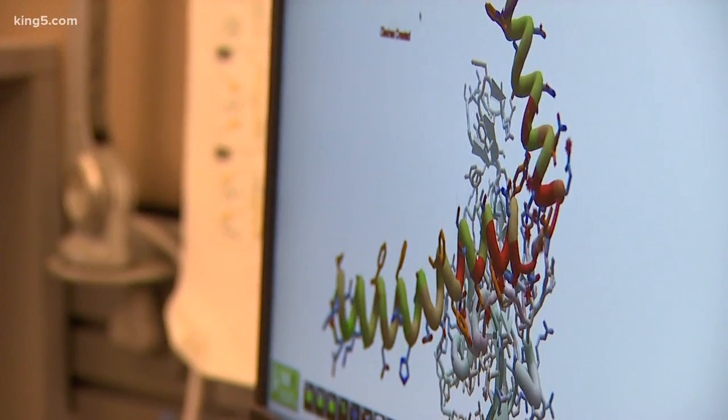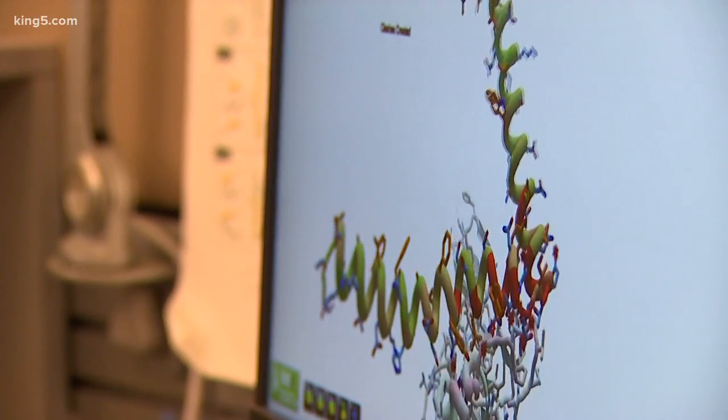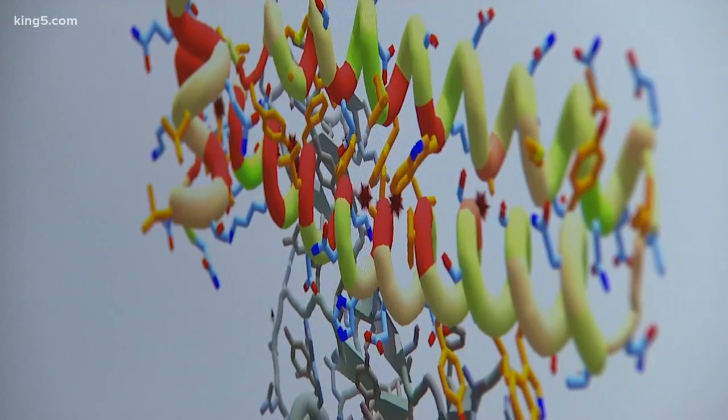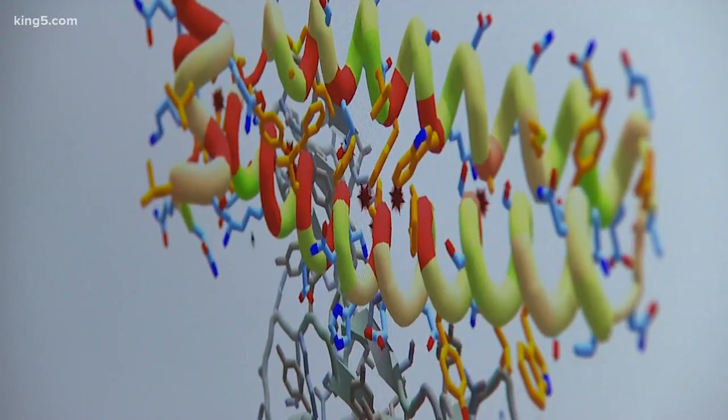Here, players tweak a protein structure — the colorful part on top — to find a way it might bind to proteins on coronavirus, shown in gray on the bottom. We effectively neutralize the coronavirus molecule, so this could be used as an antiviral drug — something you could administer that would slow down or halt infection of coronavirus.